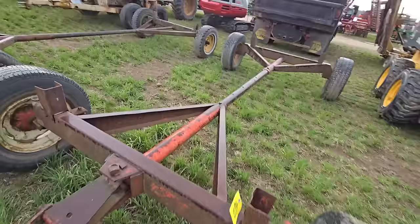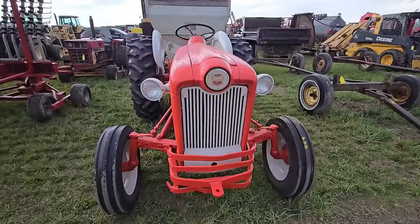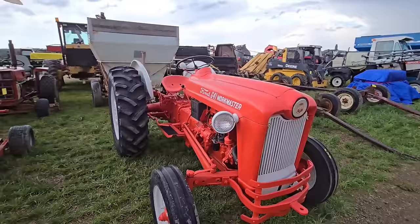Then we got a bunch of running gears here — older running gears. I'm working right through this rain trying to get all this stuff in. And I used to have one of these — look at this, a Ford 641 Workmaster. I believe mine was a Golden Jubilee and it sort of had an emblem like that on the front.